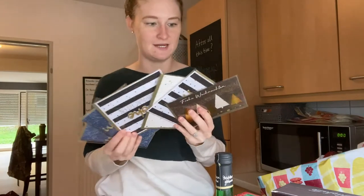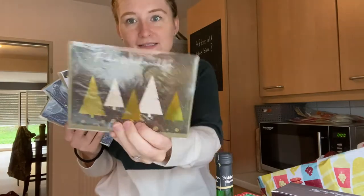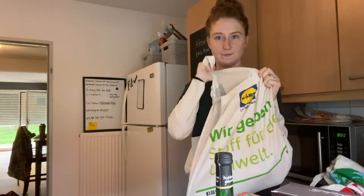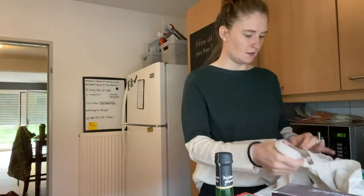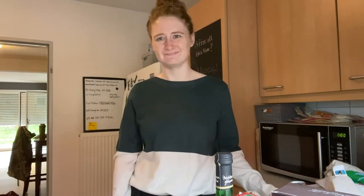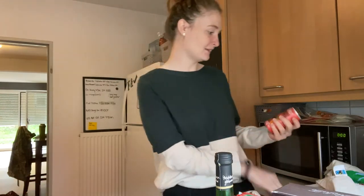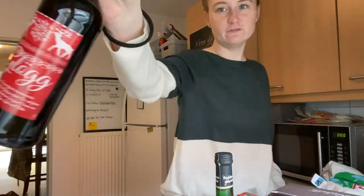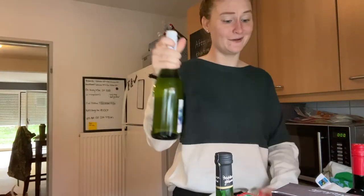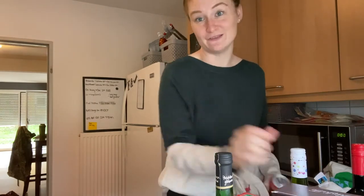I'm going to grab some Christmas cards to send to family back home in the States. Now for what we picked up at Lidl: another bottle of Glühwein, a bottle of Moscato, and some little sangrias. I don't think I paid more than a few dollars for any of these bottles.